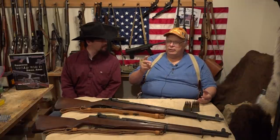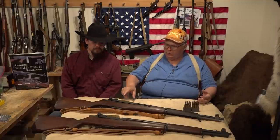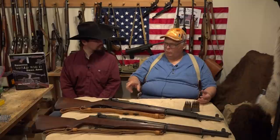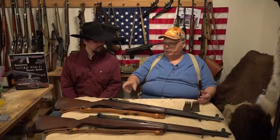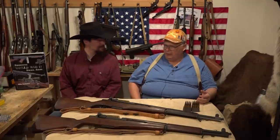Only two manufacturers produced M1 Garands during World War II. Springfield Armory made about seven out of every eight — roughly three and a half million. Winchester made about one out of every eight, around 500,000. Of course, Winchester was also making a ton of other things at the time for the war effort.